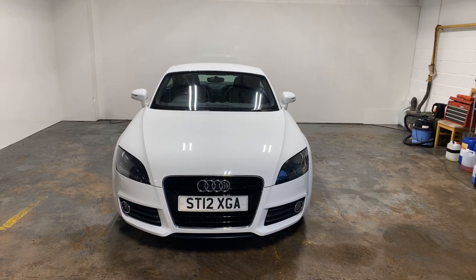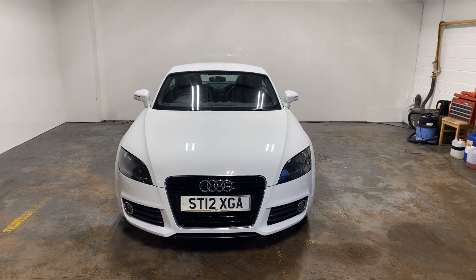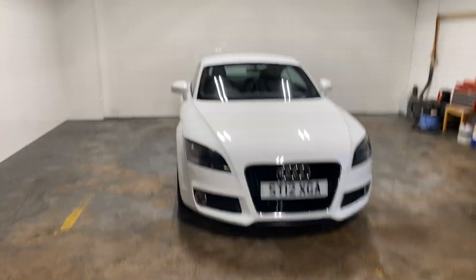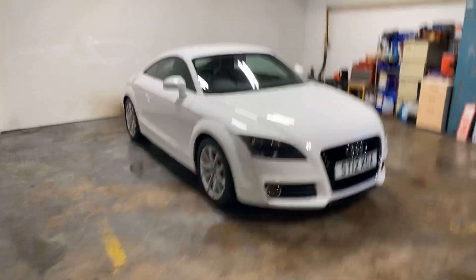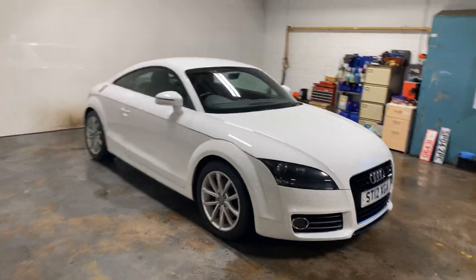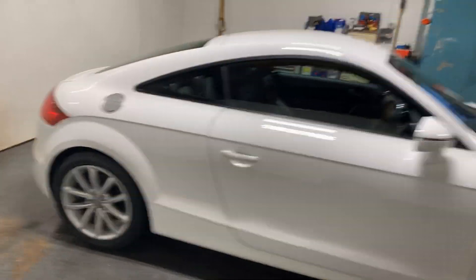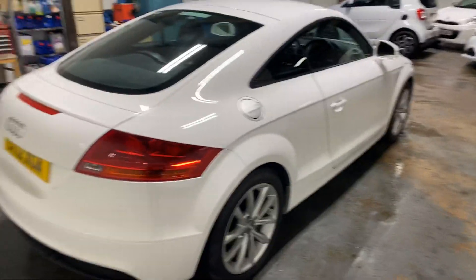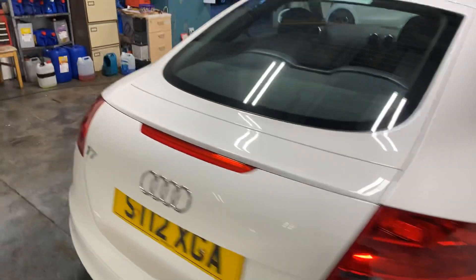Hi folks, Stephen Lindsay here from East Goldbride Used Car Centre, just doing a walk round of this little Audi TT in the Arctic White. It is a very nice car — you don't expect me to say anything else about it, but it really, really is. It's very clean and tidy. I'm just going to let you have a good look up the side of this car.